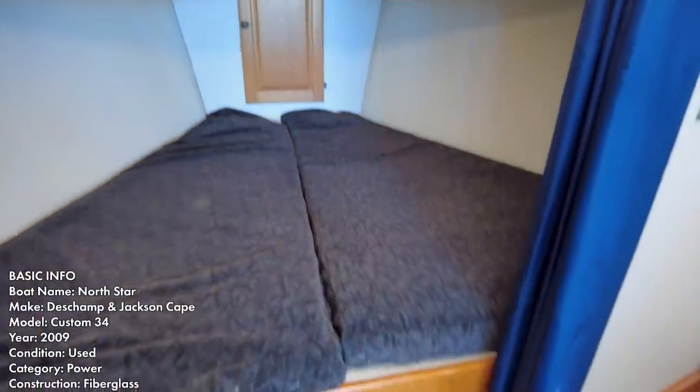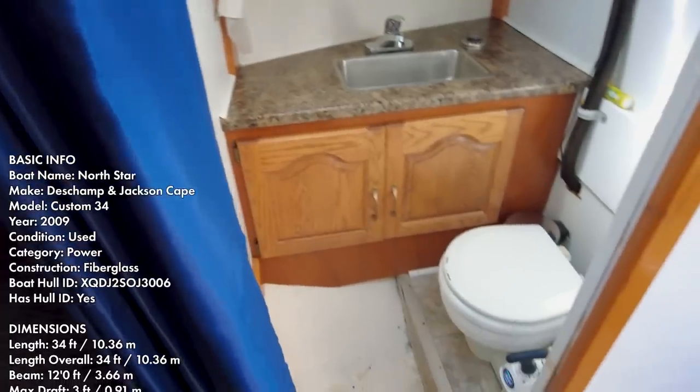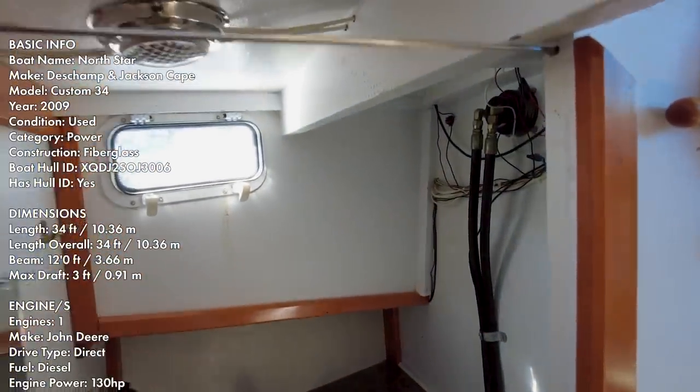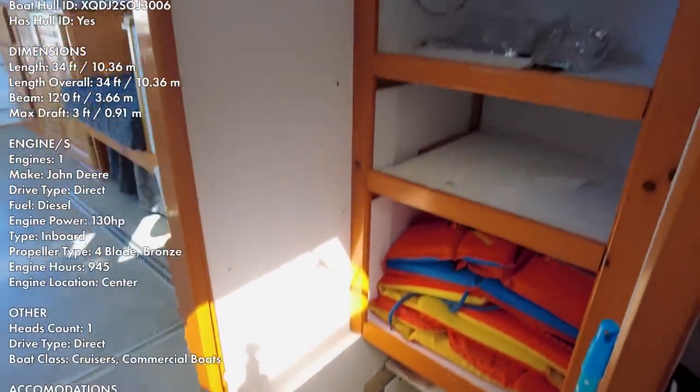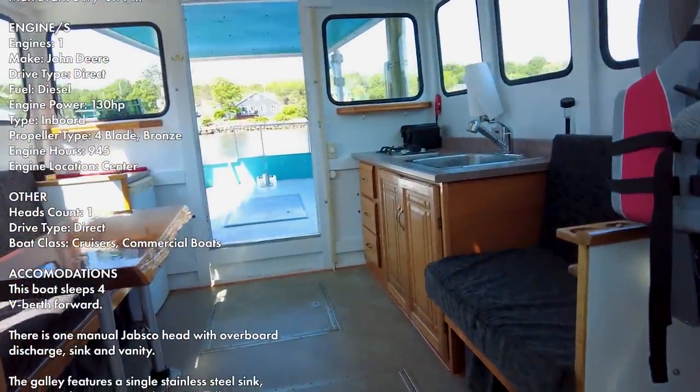All right guys, it's time for the full continuous below decks walkthrough from bow to stern. This is going to be a pretty quick one because this boat, while it's nice and spacious, it's pretty simple.